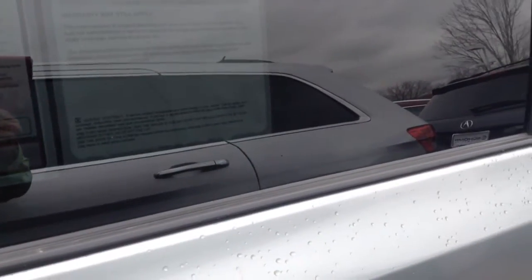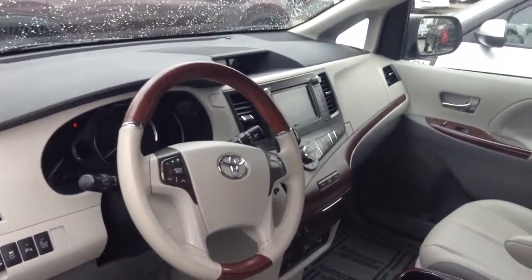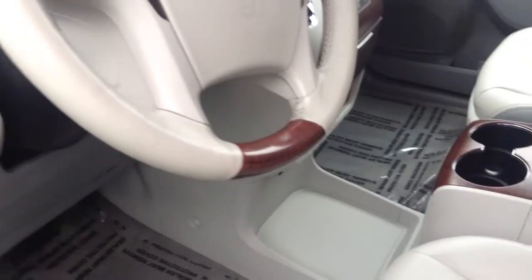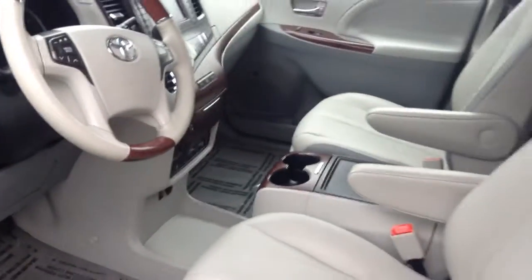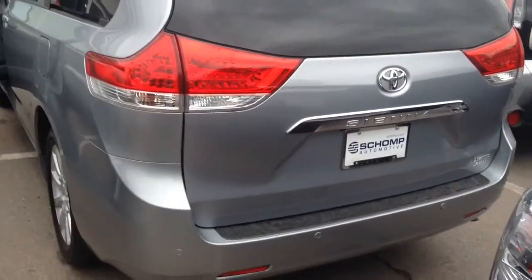Vehicle looks like it's in great condition, just over 20,000 miles. Interior looks and smells like new. Very large screen. Sunroofs as well as what looks like an entertainment system in the back. And all-in-all, the van looks like it's in very, very good condition.